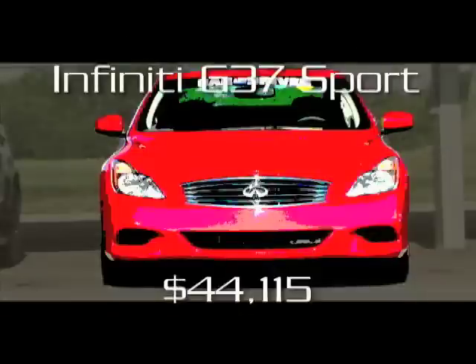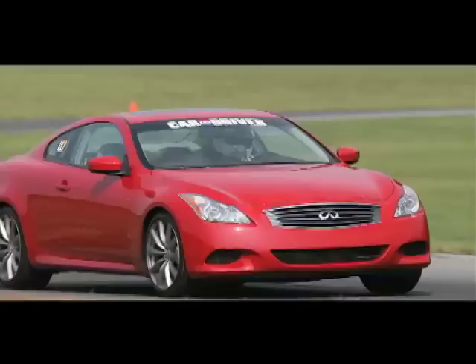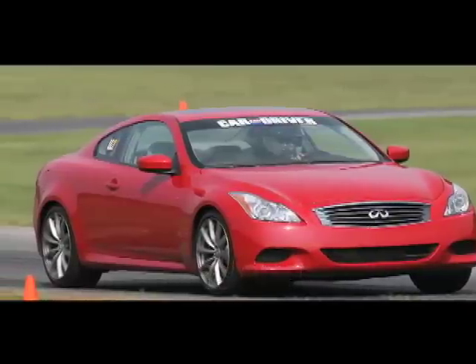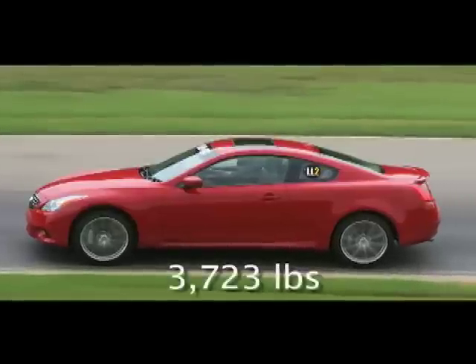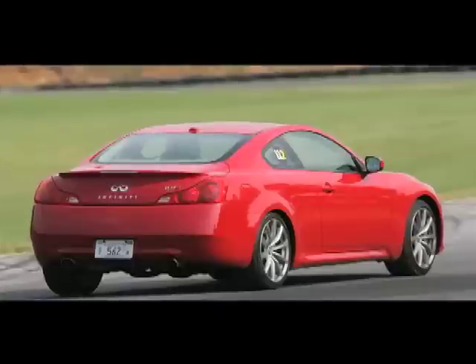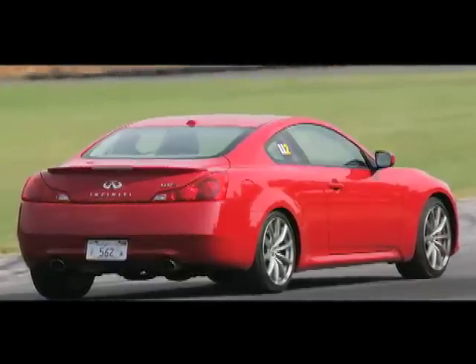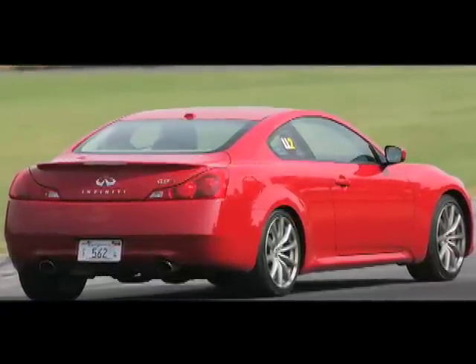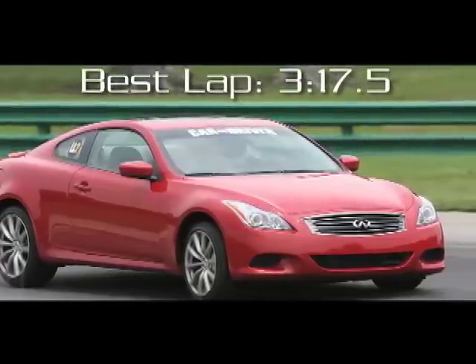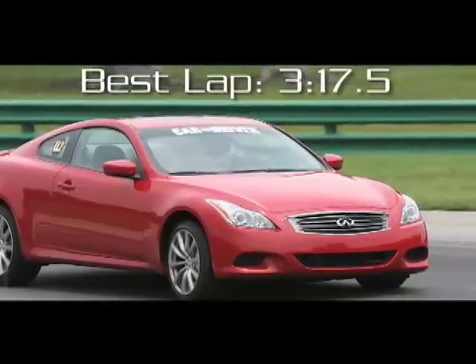Despite its well-balanced and responsive rear-drive chassis, the Infiniti G37 Sport didn't feel terribly comfortable at the track. Fingers point to its excessive weight, an engine that didn't feel quite like the claimed 330 horses, and tires that were easily overheated. Pound on the brakes hard and the seatbelt cinches up — proof that the G37 is not suited to track-day pedals.